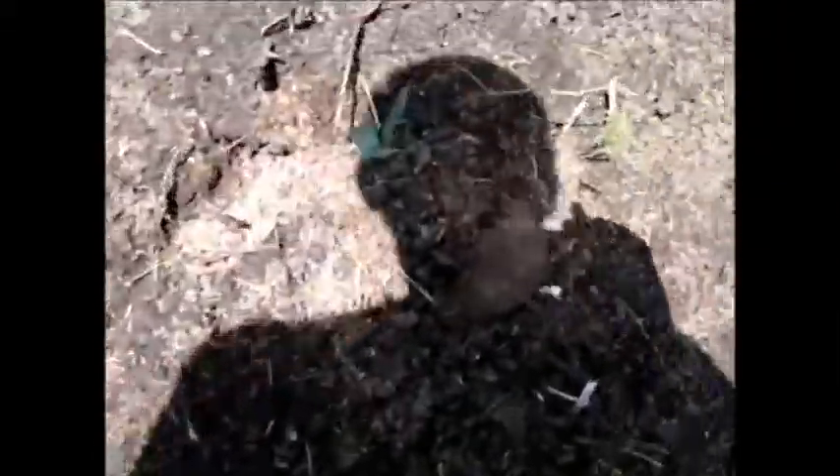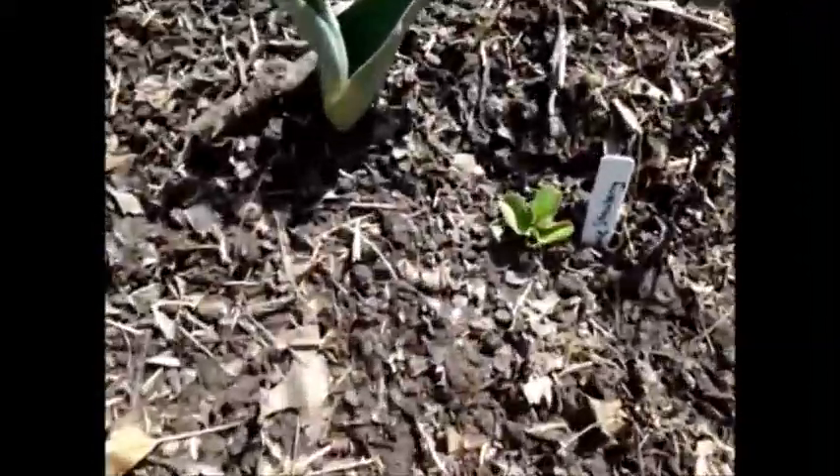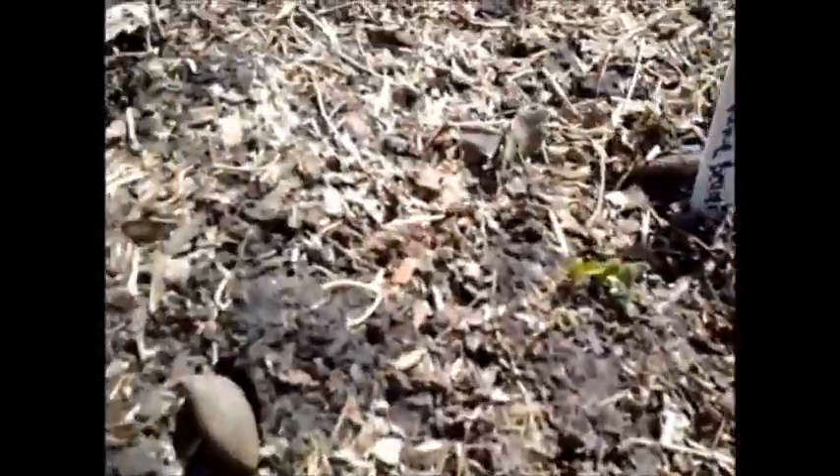Let me walk around. I've got the Fort Laramie strawberry popping up right here, and another Fort Laramie strawberry popping up right there. I believe those are both ever-bearers, so they will actually fruit this year. This one up here is a June bearer and it's actually a couple of years old — I transplanted it in here.